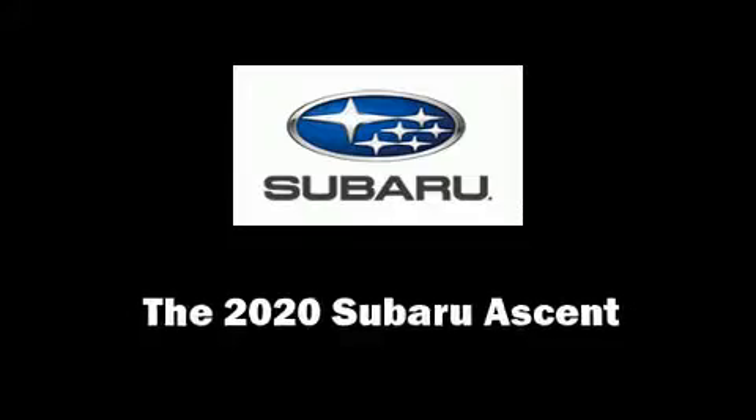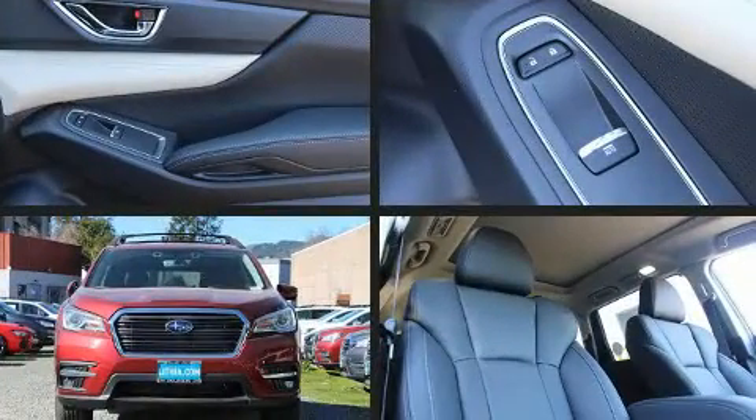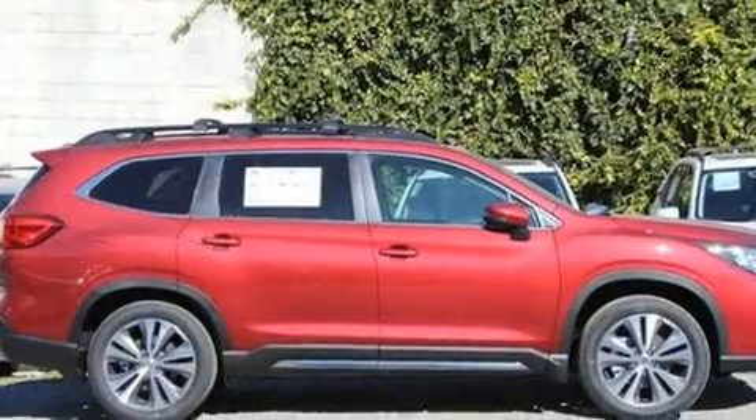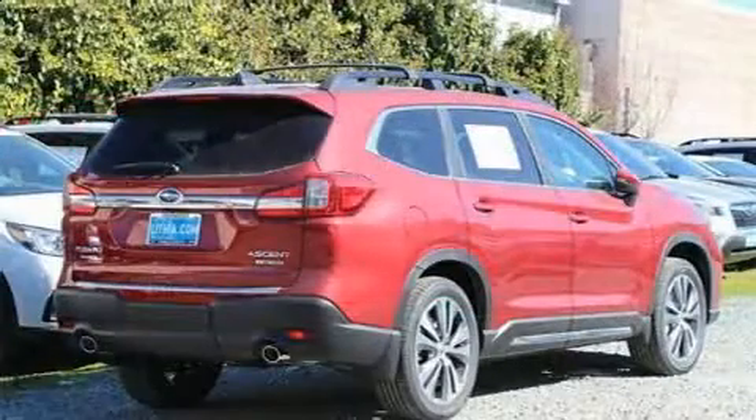The 2020 Subaru Ascent. Smooth gear shifts are achieved thanks to the 2.4-liter four-cylinder engine and for added security, dynamic stability control supplements the drivetrain. The engine breathes better thanks to a turbocharger, improving both performance and economy.